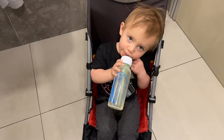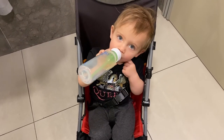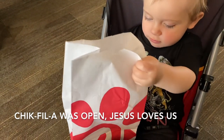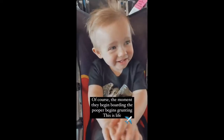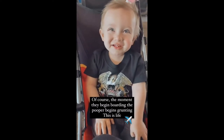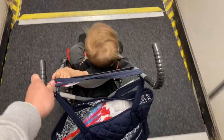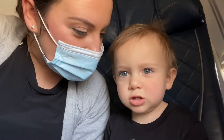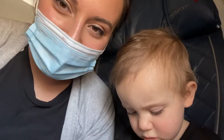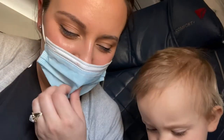He started to grunt as soon as they began boarding, so better to poop before than on the plane. We went back to the family bathroom and got him changed.